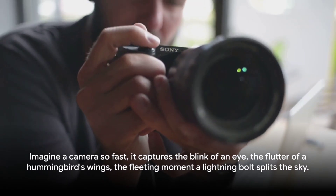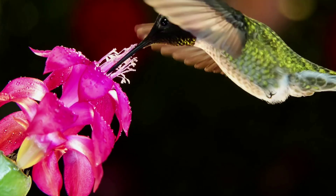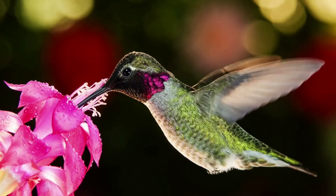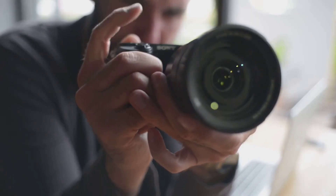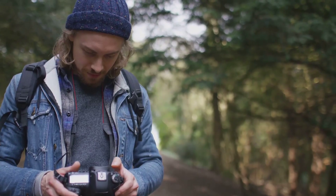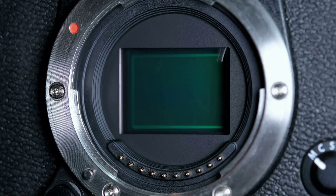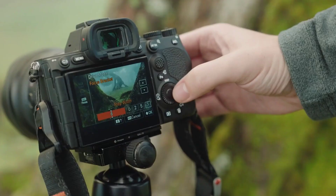Imagine a camera so fast it captures the blink of an eye, the flutter of a hummingbird's wings, the fleeting moment a lightning bolt splits the sky. Rumor has it that the Sony A9 III is set to be the world's fastest full-frame camera. But what exactly does this mean?